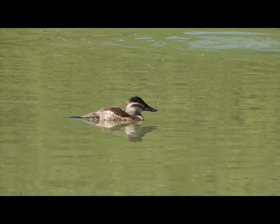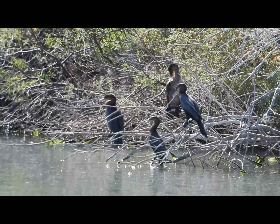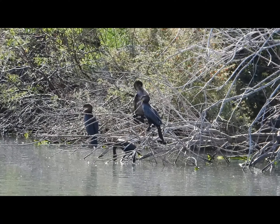Later I saw both a male and a female ruddy duck dive. After we saw the ruddy ducks we went to pond 2 and we saw these cormorants chilling on some branches.